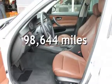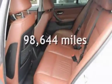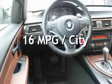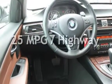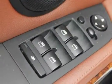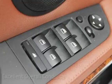This BMW has less than 99,000 miles on the odometer. Estimated fuel economy for this vehicle is 16 miles per gallon in the city and 25 miles per gallon on the highway. This vehicle is in excellent overall condition.